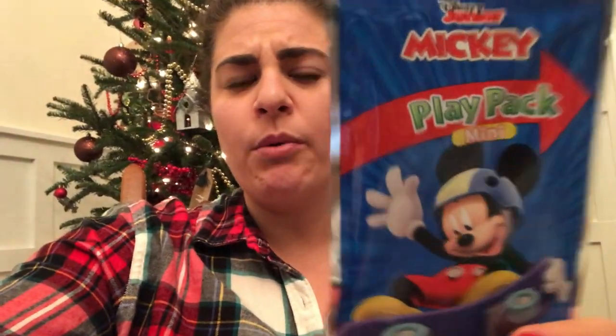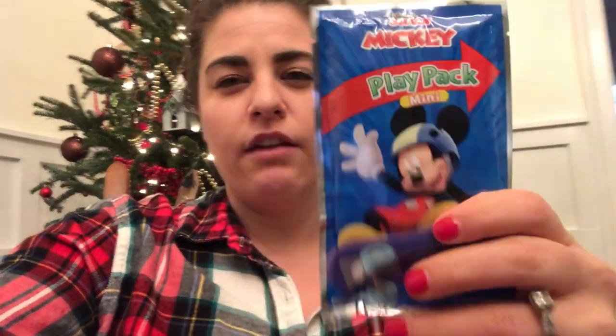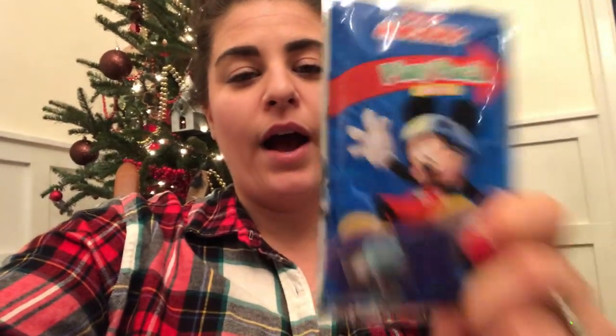I have this little Mickey play pack — I don't remember where I got it this summer but I thought it was so cute and I've been hanging on to it. It's just a little play pack with two tiny little crayons, which is kind of perfect for when you're out and just need something to entertain them. I'm going to put that in my toddler's stocking.